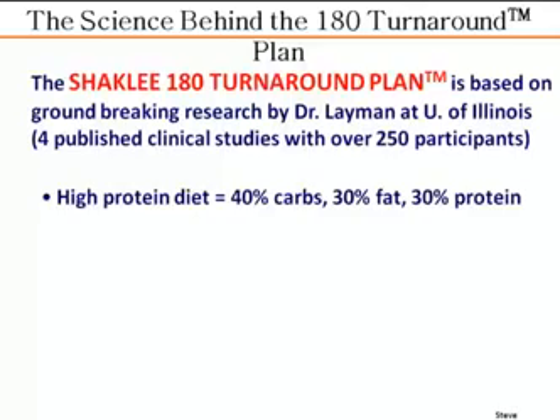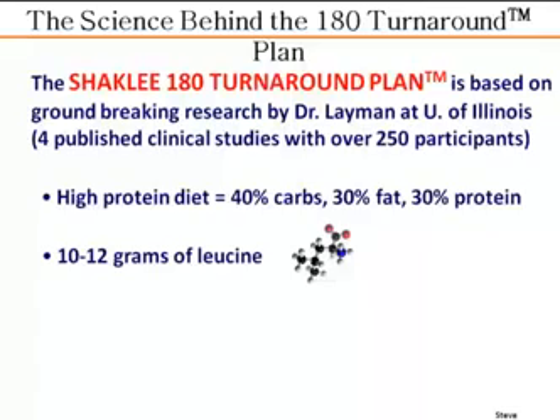What Dr. Lehman and his colleagues found is that a high-protein diet — moderate in healthy carbohydrates, moderate in healthy fats, high in protein, and with extra leucine — provides 10 to 12 grams of leucine per day.